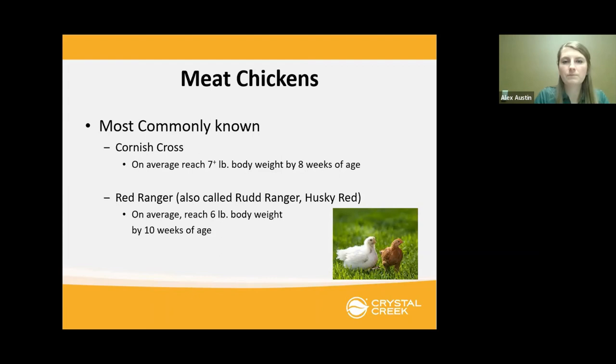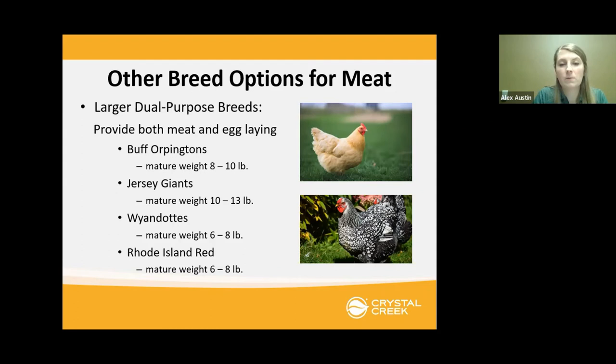Some other breeds that could be used for meat include the Buff Orpington, Jersey Giant, Wyandotte, and Rhode Island Reds. These reach a mature weight that's fairly large, so there's decent meat on these birds. But because they are not bred for meat like the Red Rangers or Cornish Cross, it takes them quite a bit longer to reach mature weight. These breeds can also be used for laying as well.